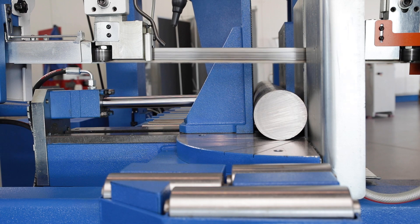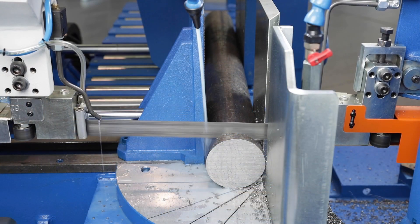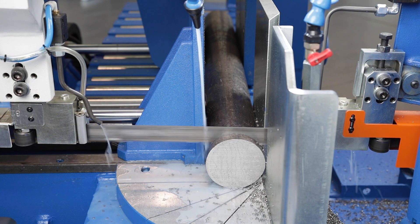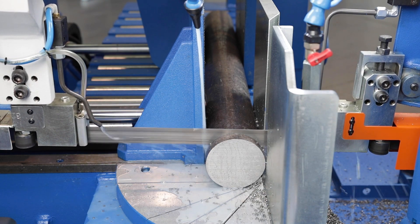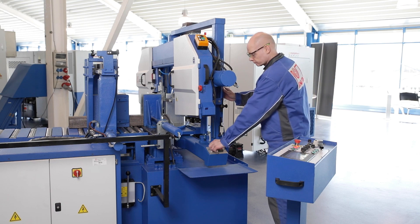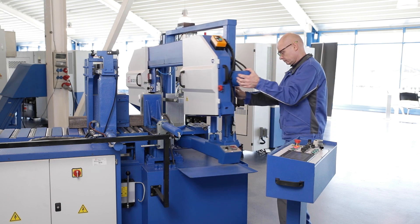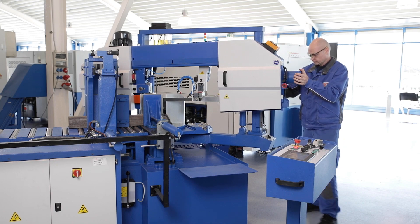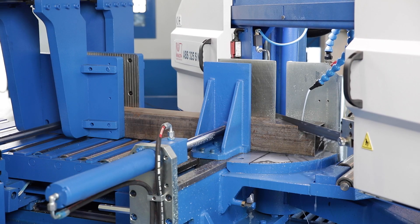The series includes a total of four models with a cutting capacity from 325mm to a maximum of 540mm round material. On all models in the series, the saw frame can be swivelled with the entire guide frame by up to 60 degrees. The exact position is easy to read and is fixed using a hydraulic clamp.